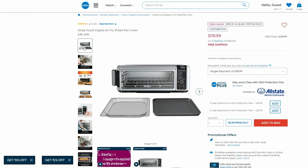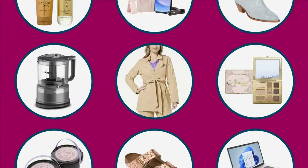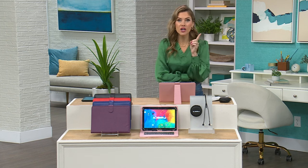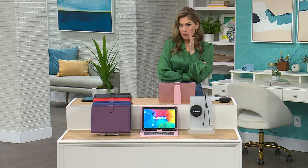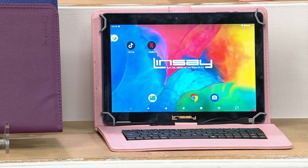Next up, something you've been waiting for on Today's Super Special Sunday. Raise your hand if you have a tablet that's not fast, not efficient, doesn't have a case — and you're thinking, why did I even get this? Or someone in your life wants a tablet but you don't want to spend $800, $600, or $400. Guess what? Lindsay to the rescue.